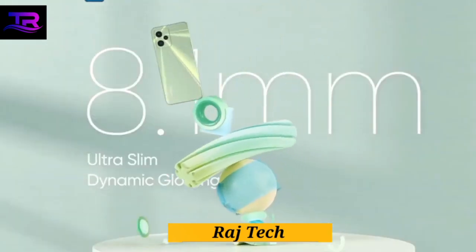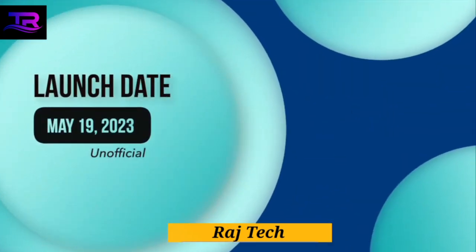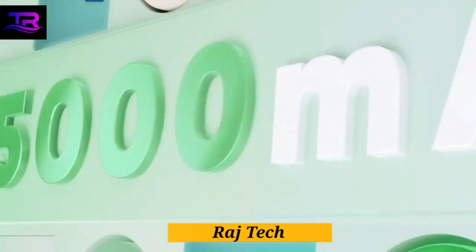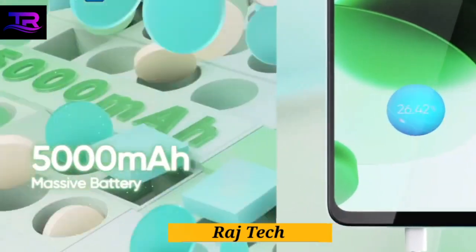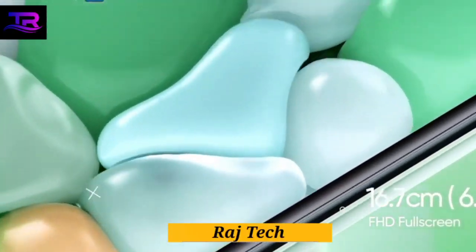Capture every moment in stunning clarity with the Realme C53's dual 50-megapixel rear camera sensors. With advanced AI-supported features, you can unlock your creativity and take your photography to the next level. For beautiful selfies and crystal-clear video calls, the C53 boasts an 8-megapixel front camera sensor.